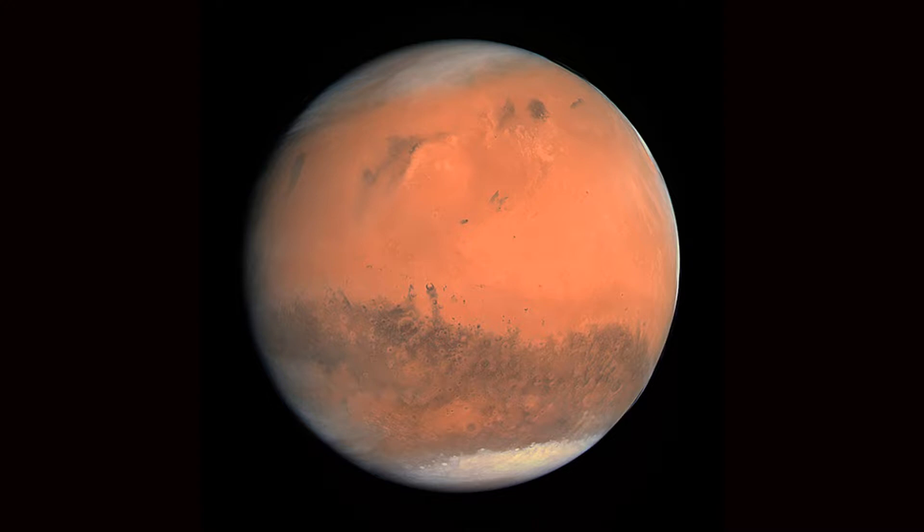From Earth, Mars is visible to the naked eye. Mars is 54 million km away from the Earth at the closest and 400 million km at the farthest. A probe will take about seven months to reach Mars.